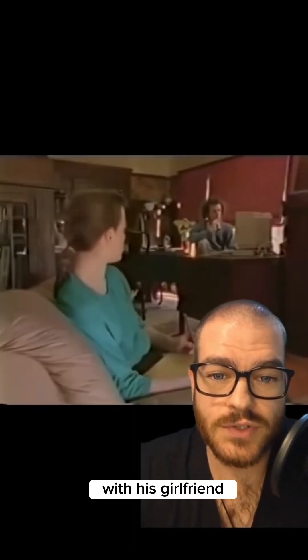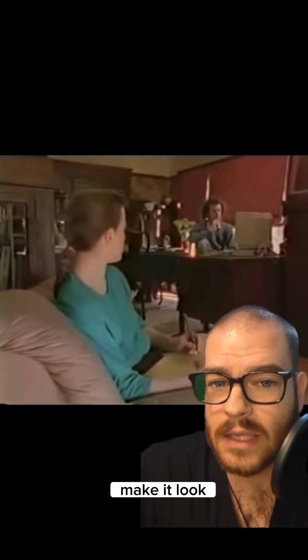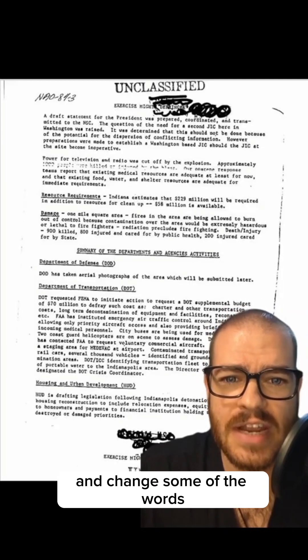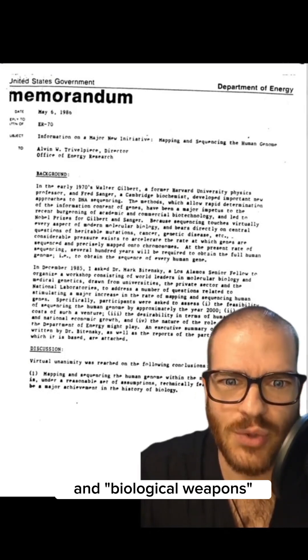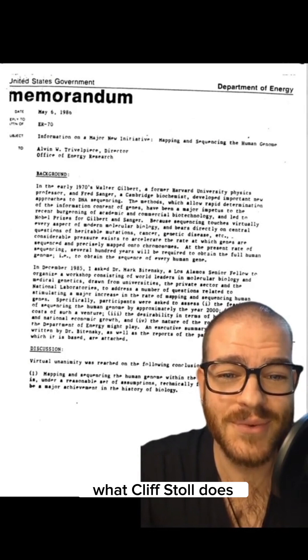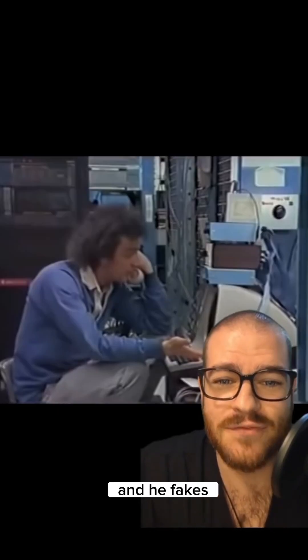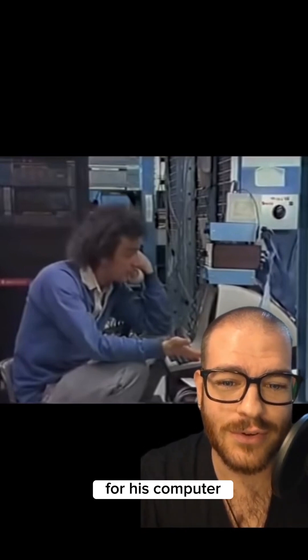Stoll was having this conversation with his girlfriend, who was a law student at Berkeley, and she said: if there's nothing interesting on your computer, why don't you just make it look like there is? Take those memos you get from the Department of Energy, change some of the words — put 'Star Wars' in it, 'biological weapons,' drop the word 'nuclear' in from time to time. So that's exactly what Cliff Stoll did. He took a day and faked a whole bunch of very secret, very official-looking government documents for his computer.